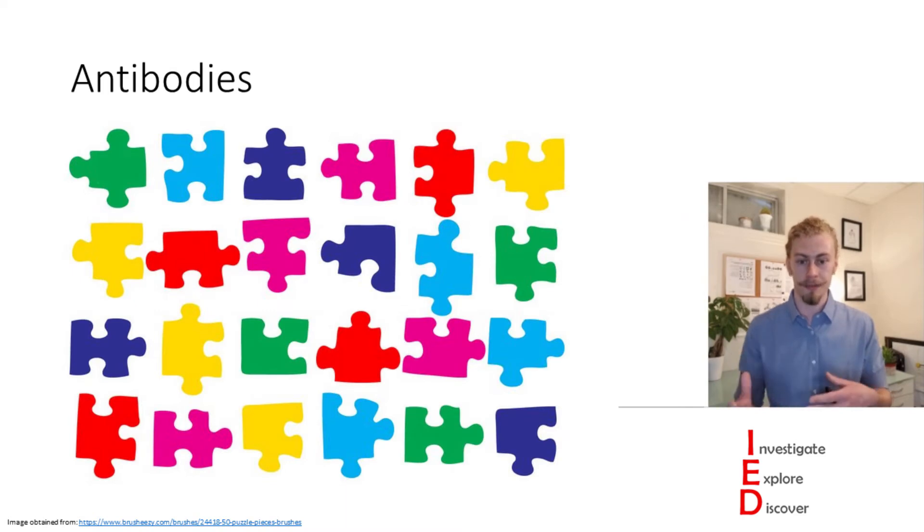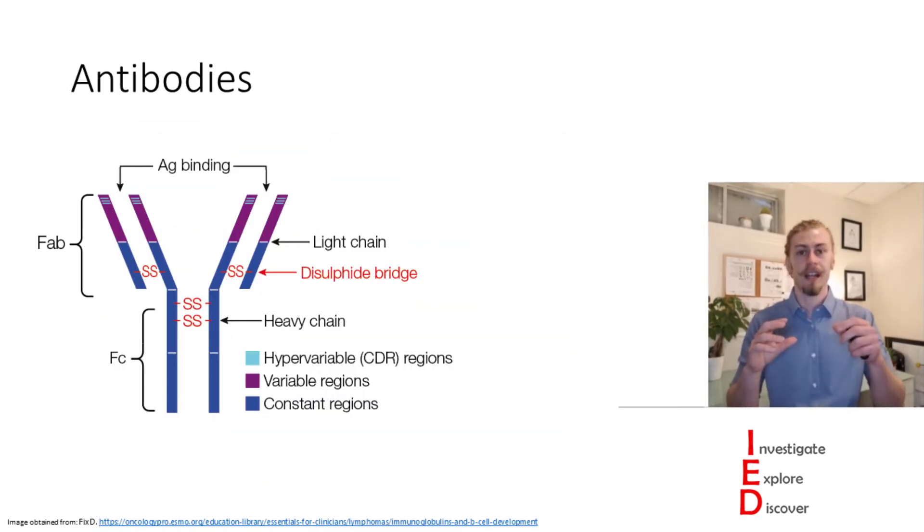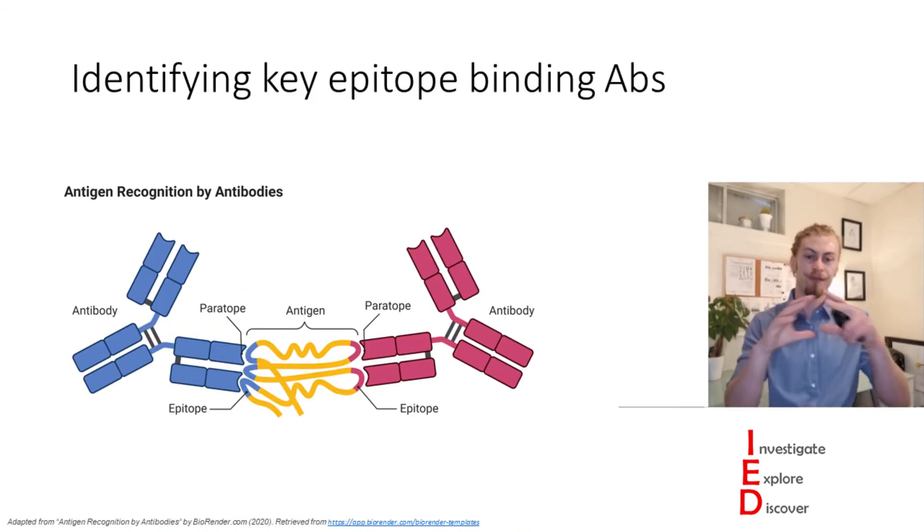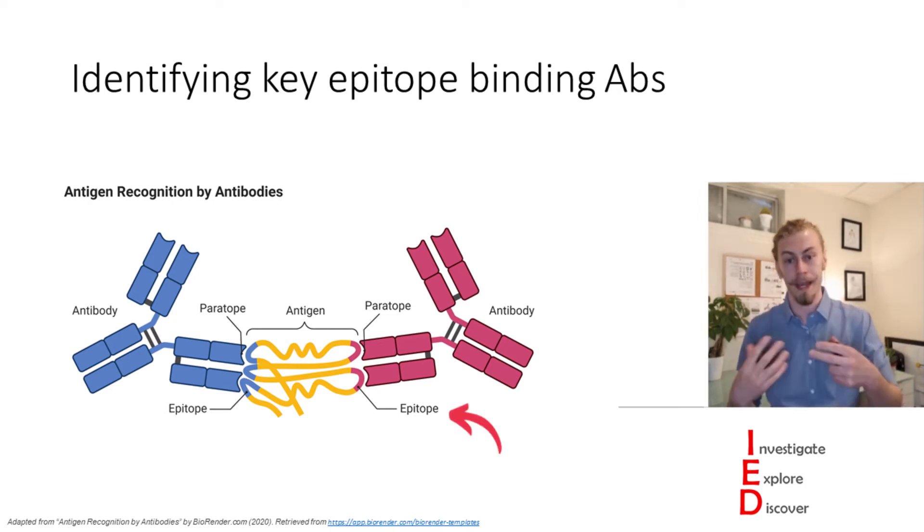Antibodies that these plasma blasts are secreting are basically our own sort of defensive puzzle pieces which bind to the antigen. They bind to the antigen through their variable regions at the tip. And antibodies don't bind to full antigens — they bind to particular parts on these molecular proteins, and these parts where the antibodies bind are called epitopes.